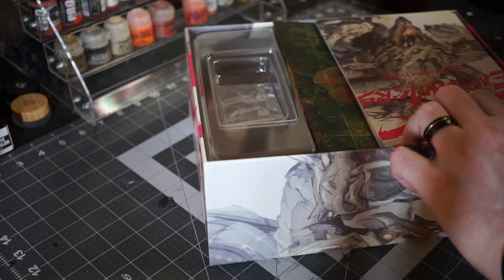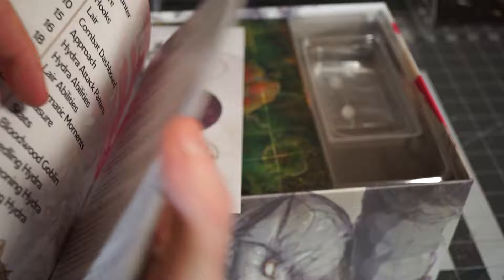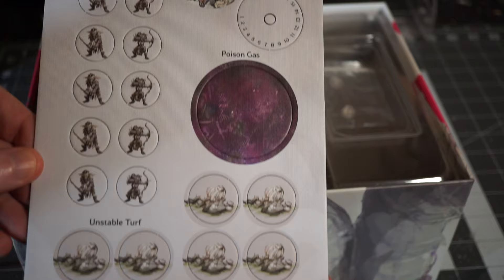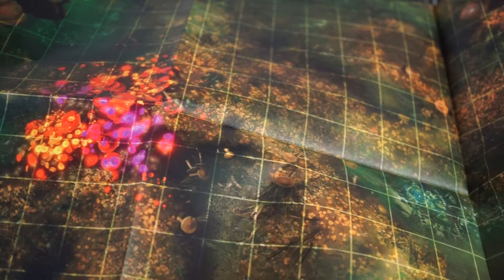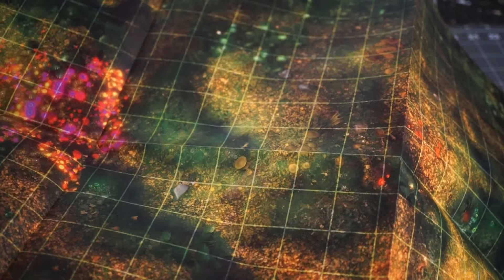Opening the box, the first thing I see is the booklet that has all the information for the encounter in it. The high quality artwork and the production value continues throughout, but more importantly, the encounter they provide here is full to bursting with excellent detail and combat and story ideas. They do provide their own story — this one connects to a previous goblin-centric box — but they also give story seeds for other ways you might hook this into your campaign. It includes markers you can use as goblin foes if you don't have any, as well as unstable terrain, a poison gas cloud, and there's even a counter you can assemble to track how many heads the Hydra currently has.